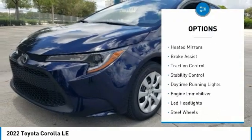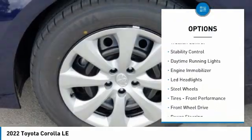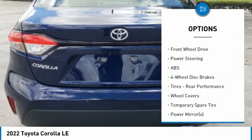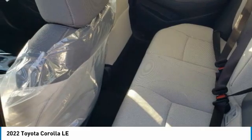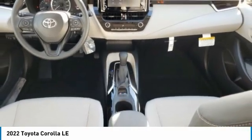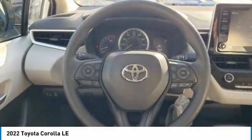Tire pressure monitor, heated mirrors, brake assist, traction control, stability control, daytime running lights, engine immobilizer, LED headlights, steel wheels, tires, front performance. Searching for a dependable vehicle that looks great too?